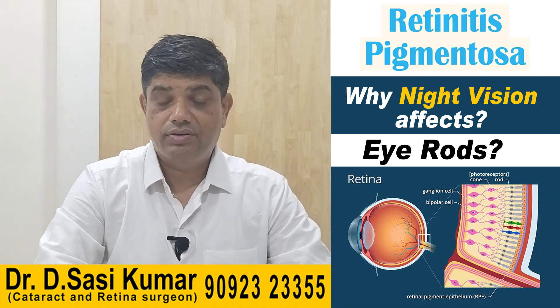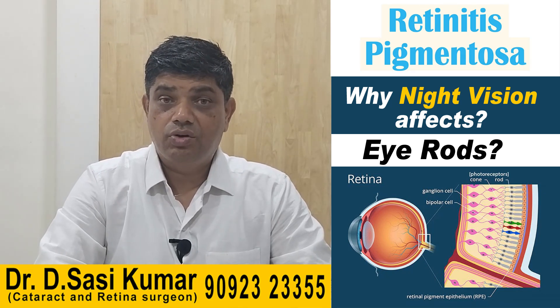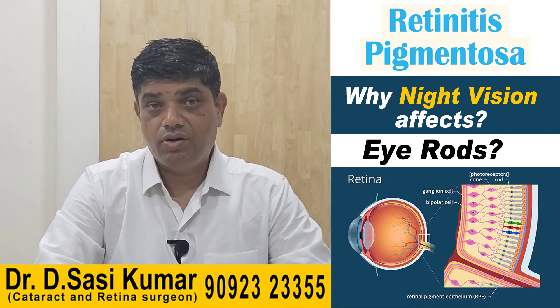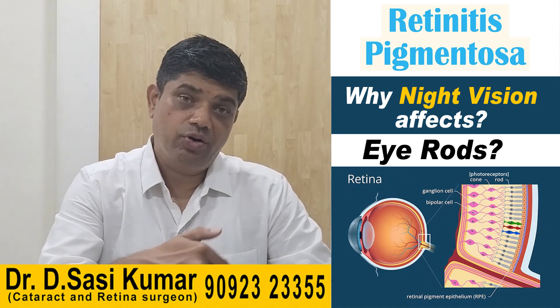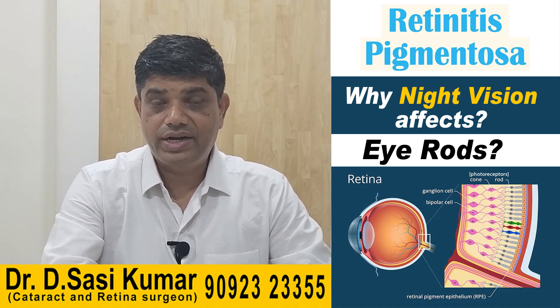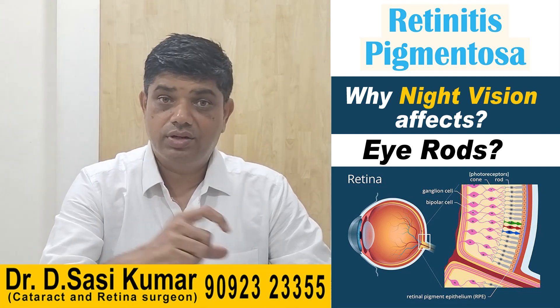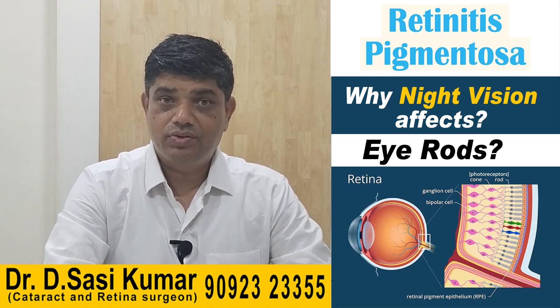If you are suffering from this condition, please contact us at the number given below, or call us and come meet us so we can find out where you stand and what kind of genetic predisposition you have, and based on that we can give you some recommendations. Thank you — Dr. Shashi.